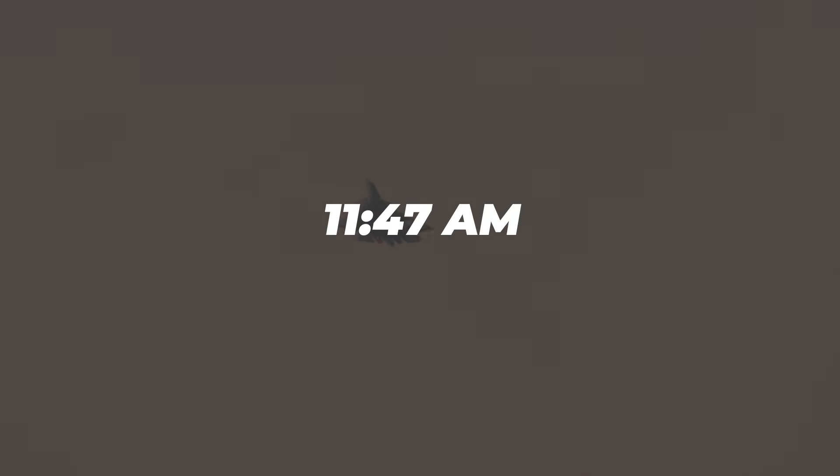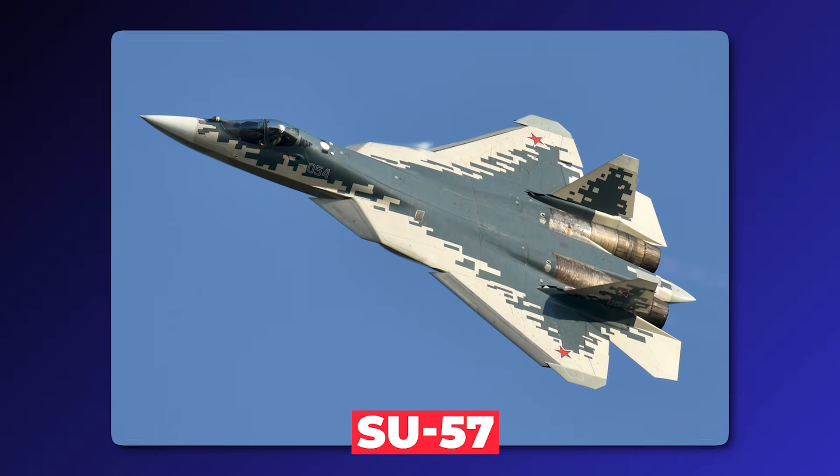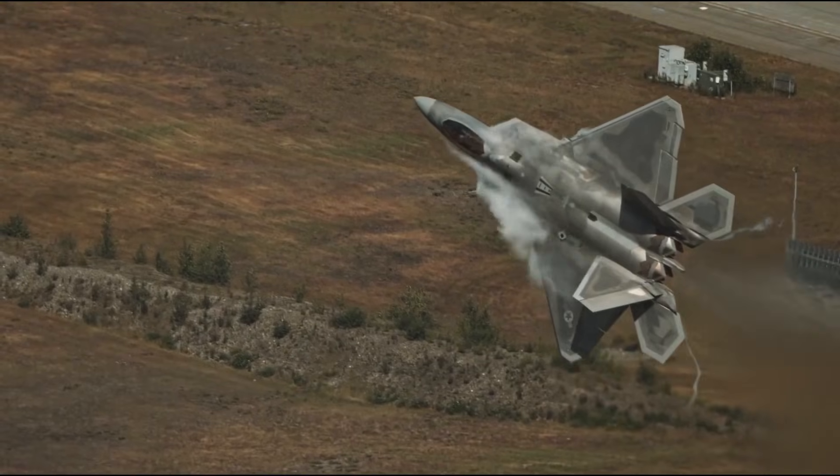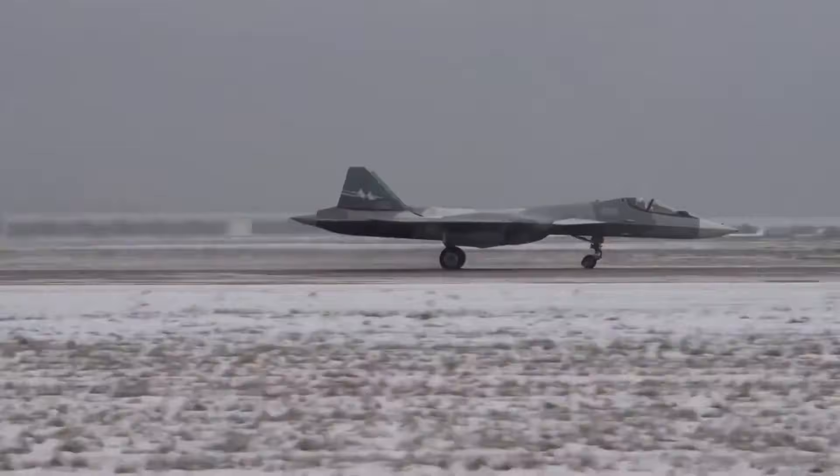At exactly 11:47 a.m., the noise at the Dubai Air Show stopped. It wasn't a planned silence — it was a collective gasp. Russia's Su-57 had just arrived. It didn't book a prime slot. It didn't send out press releases. It just appeared.